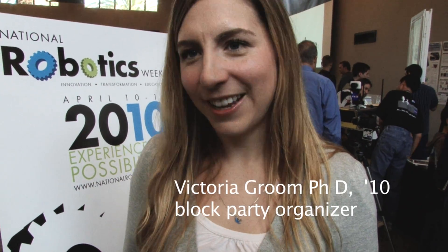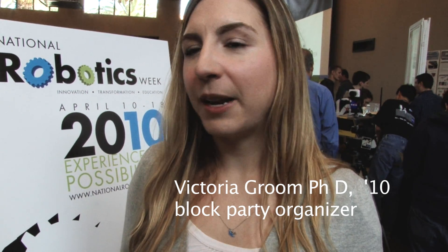It is a learning experience. This whole event has been helpful not just for the public seeing what robotics companies and labs are up to, but it's also brought the groups together.